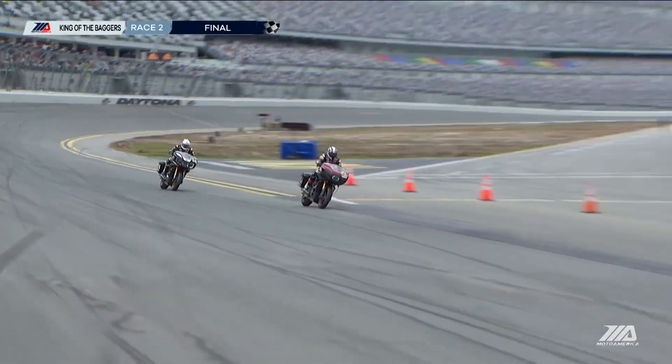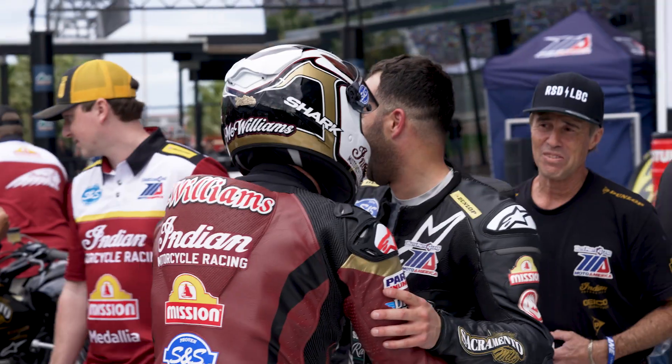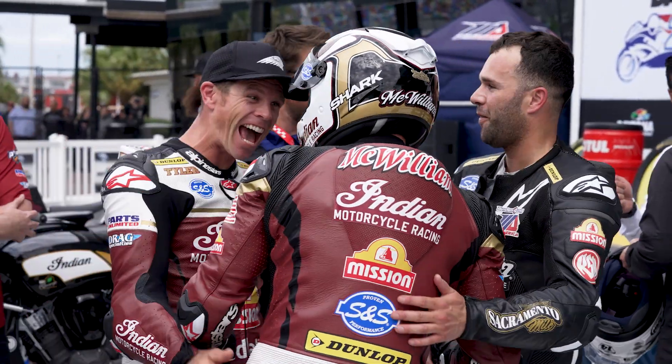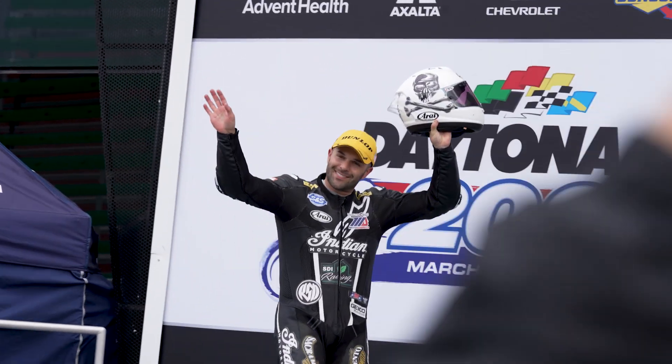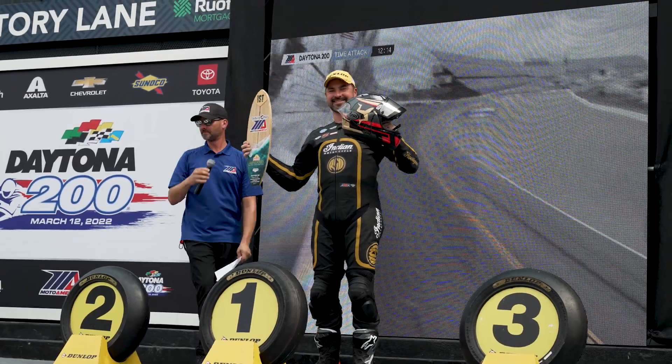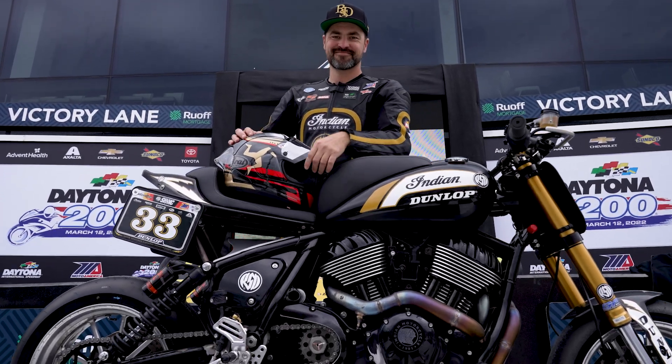Checkered flag is out — Jeremy McWilliams holds off Tyler O'Hara for the win by 25 thousandths of a second. We finished on the podium three times this weekend. It's such an honor to be out here riding — Roland Sands and the whole crew for putting this together, giving me this opportunity. Bobby Fong finishing third in the bagger race. Before riding the bike I didn't have much respect for it — like, you're just out there on a cruiser — but you're hauling on that thing. The things are moving around; you actually have to ride those things pretty damn hard. I have complete new respect for them.